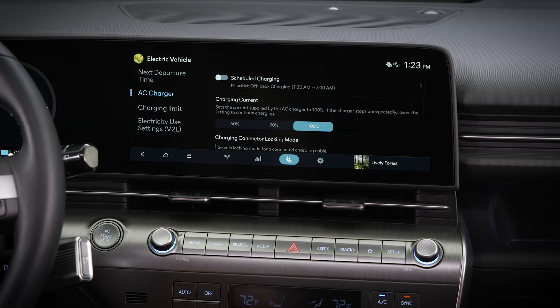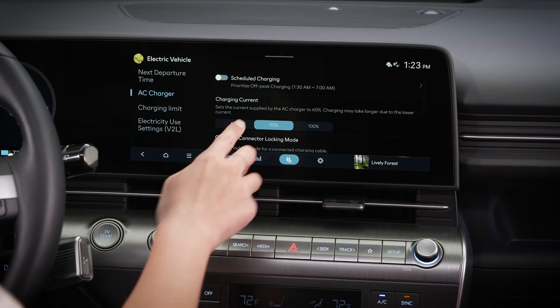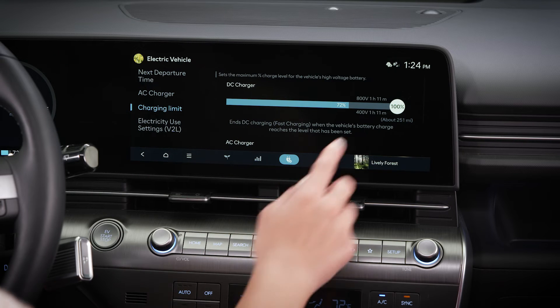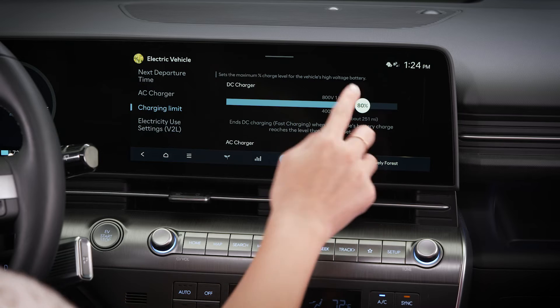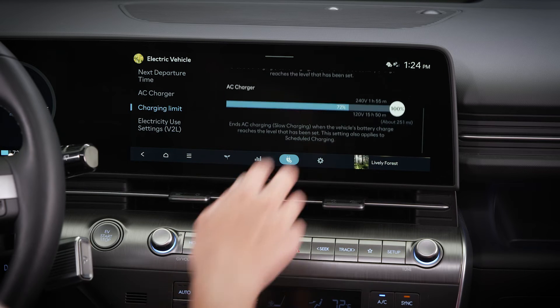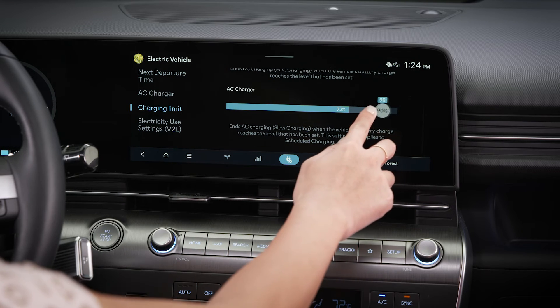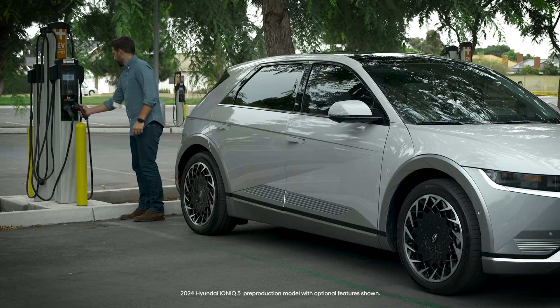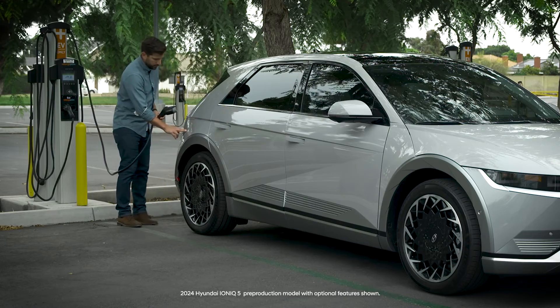You can also adjust the charging current and set the charging limit. These can be useful when you want to only charge your battery to a certain level or at a certain speed. Finally, you can always temporarily override the scheduled charging when you plug your vehicle in.